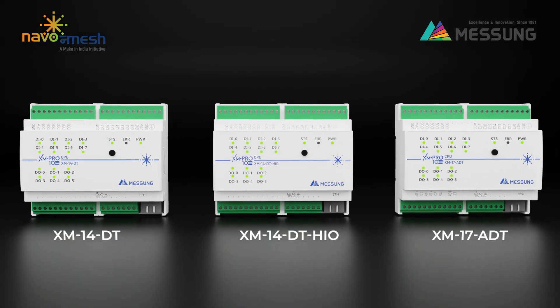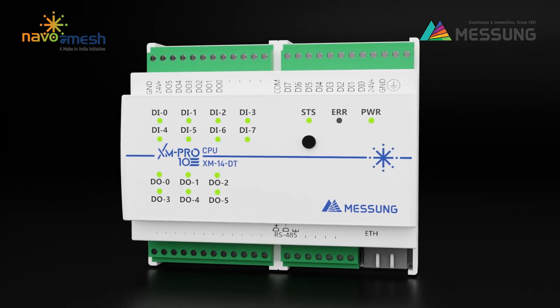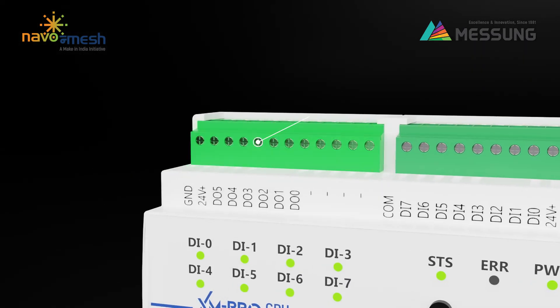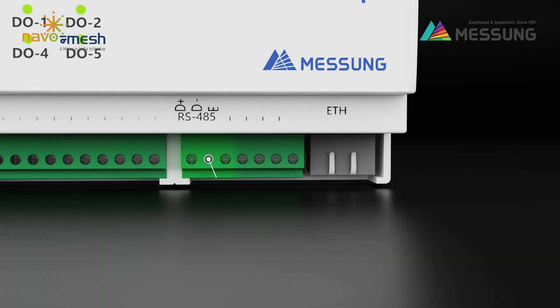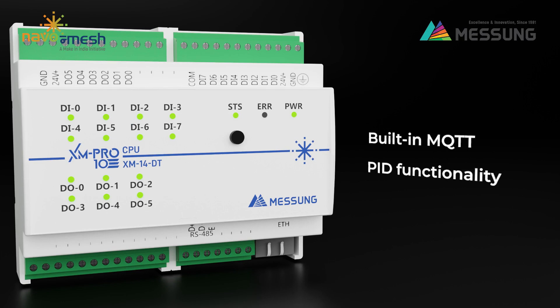Today, we take a look at all variants of the AXM Pro 10 PLC, a compact powerhouse for industrial efficiency. AXM 14DT delivers robust performance with eight digital inputs, six digital outputs, and multiple communication options, including RS485 Modbus RTU and Ethernet TCP/IP. Its built-in MQTT and PID functionality ensure seamless integration and efficient operations.